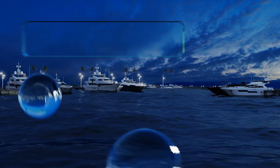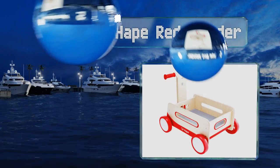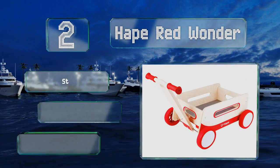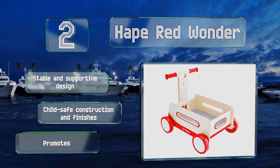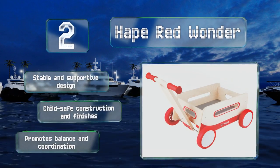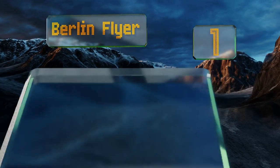At number two, for little ones just getting the hang of upright mobility, the Ape Red Wonder is a delightful sidekick helping to build strength, dexterity, and confidence by serving in turns as a walker, a ride-on toy, and a hauler for playmates and treasures alike. It features a stable and supportive design using child-safe construction and finishes, and promotes balance and coordination.